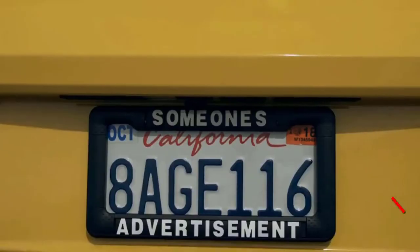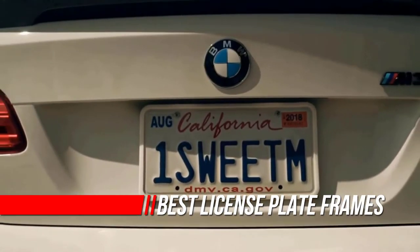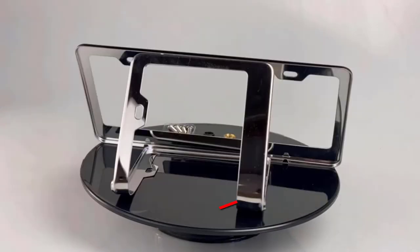The best license plate frames aren't made from specially designed carbon fiber, and they're not rhinestone license plate frames. Good license plate frames, like the best keychains, are the products that look the best to you and satisfy your needs.